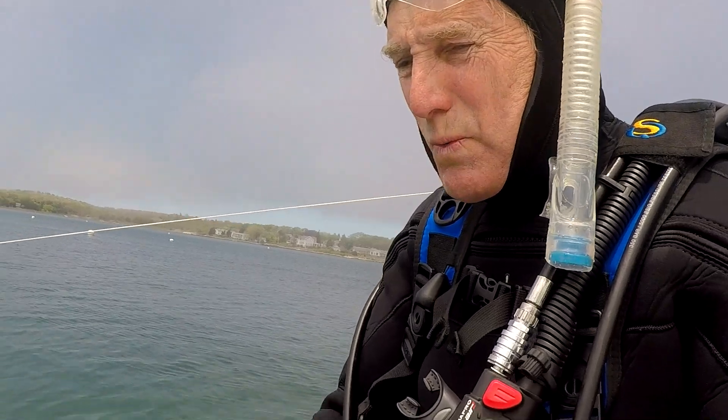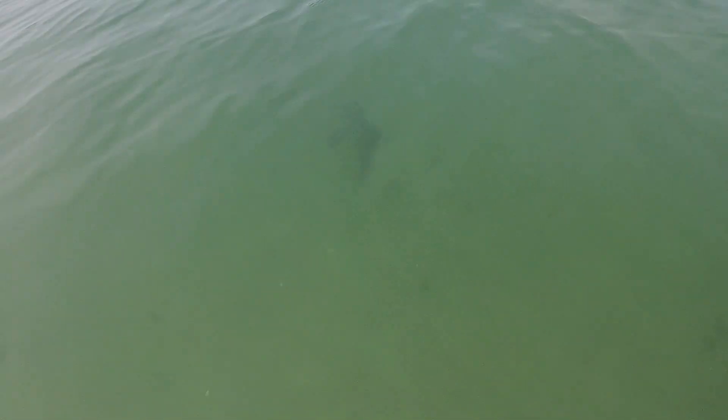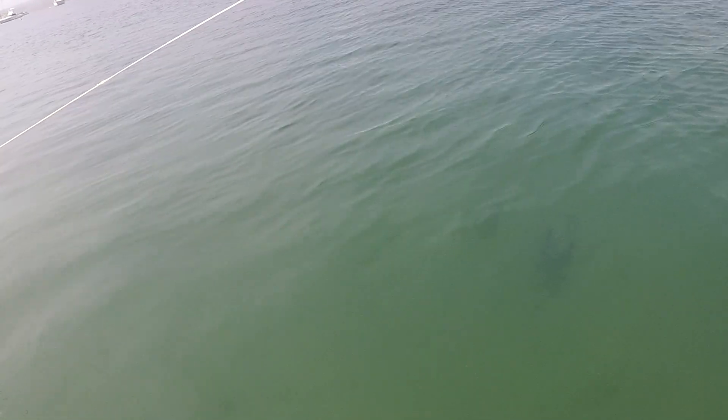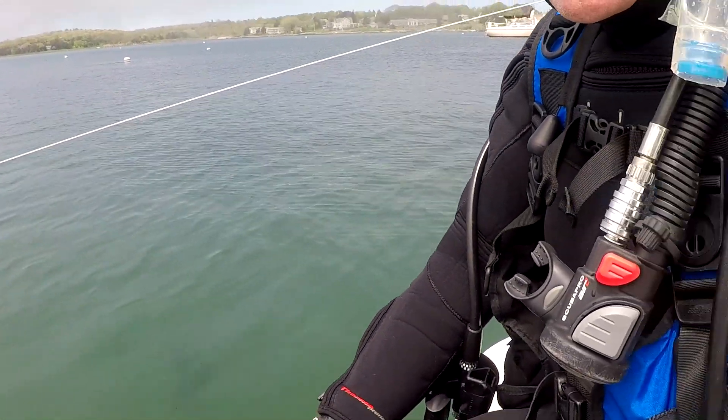Hello, everyone. My name is Mike Sullivan, and I'm a member of the Westport River Watershed Alliance. We're going to do a little dive today and see what we find on the bottom. It's an exceptionally clear day as far as the water is concerned. We're in about 9 to 10 feet of water, and the bottom is clearly visible. Water temperature is about 60 degrees. Air temperature is 72.